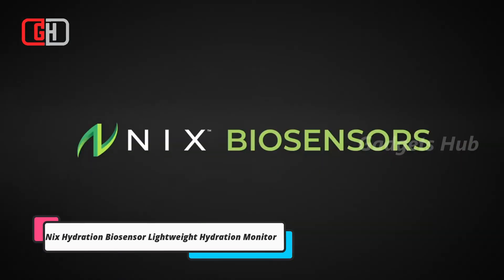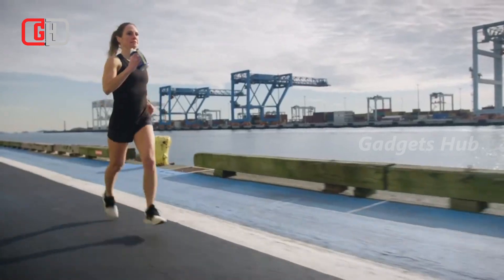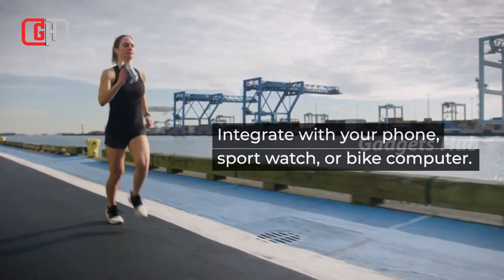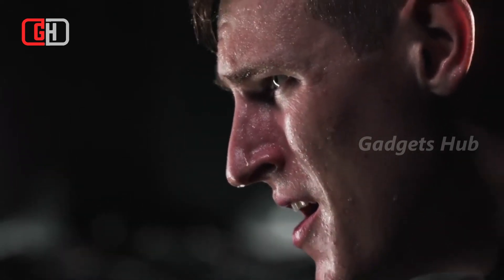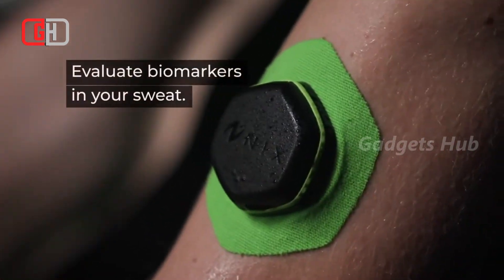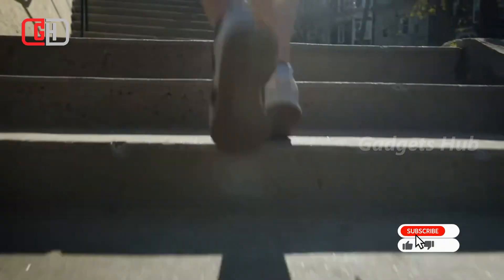Designed for workouts that are at least 45 minutes long, the NYX Hydration Biosensor Lightweight Hydration Monitor keeps you going. It actually quantifies when, what, and how much to drink. Whether you drink water or electrolytes, it analyzes your sweat throughout your whole workout. The rechargeable pod clips onto a single-use sweat patch before you start your workout.